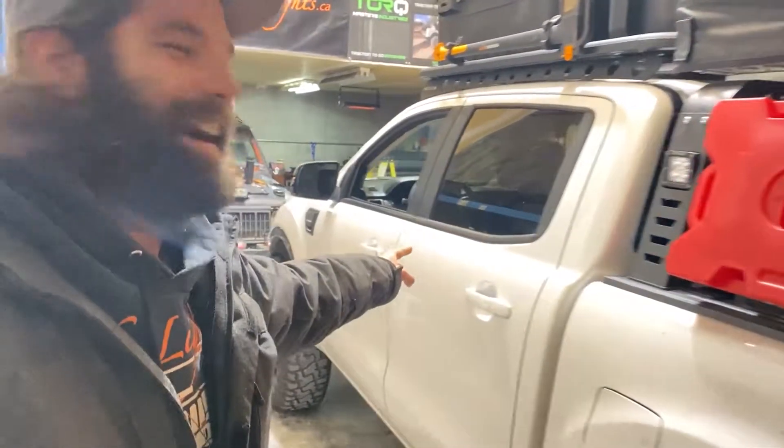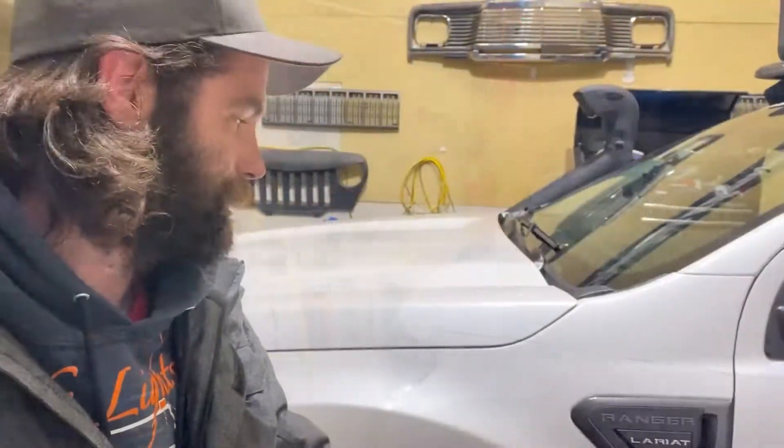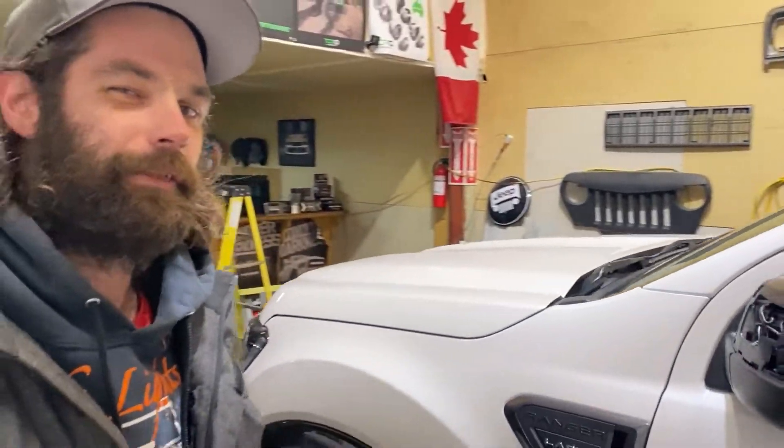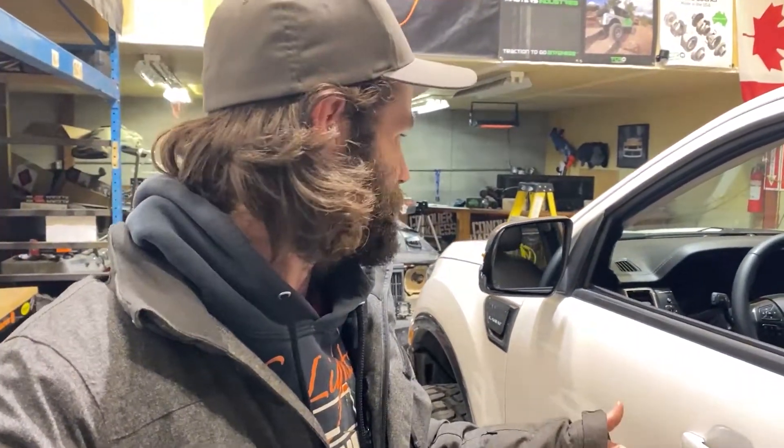Well hello, how's everybody doing today? Pretty excited because in my shop there happens to be a 2020 Ford Ranger. If you haven't seen that video yet, you're missing out. This is a 2020 with the 2.3 liter EcoBoost, so it makes turbo sounds which we're going to get some of a little bit later.